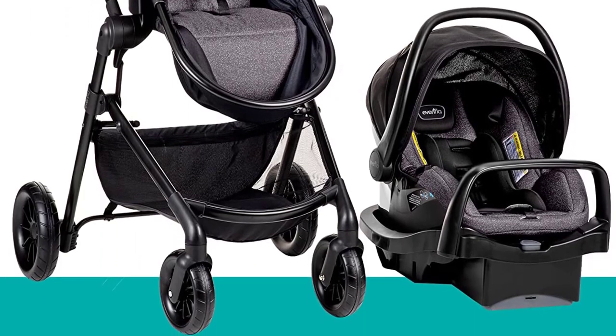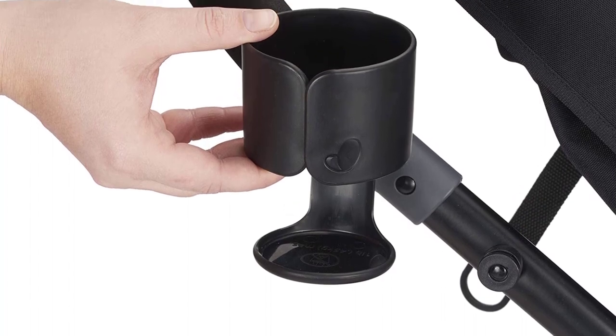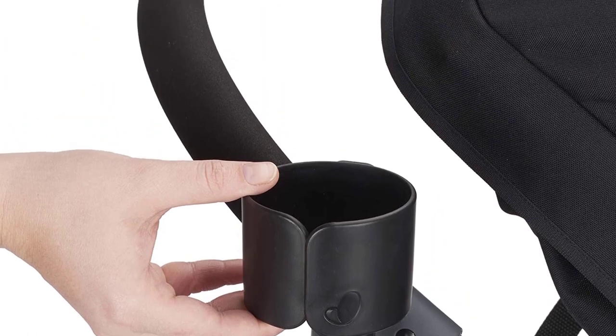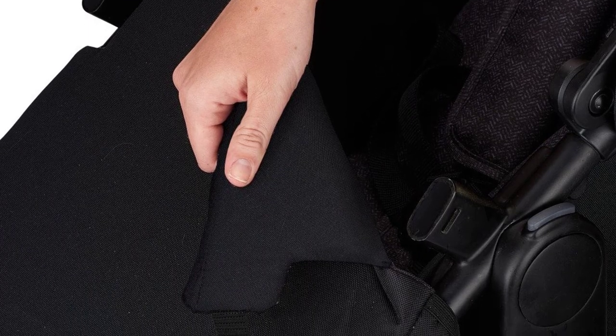The Evenflow Pivot Modular Travel System is also easy to use and transport. The stroller can be folded with one hand and has a compact fold for easy storage and transport. The car seat is also lightweight and easy to install, making it perfect for parents who are always on the go.